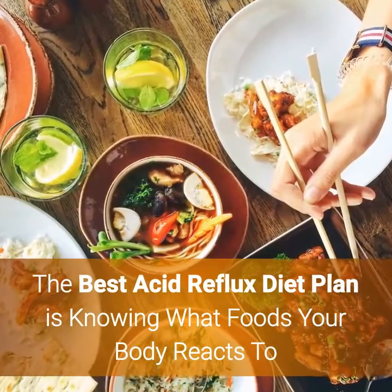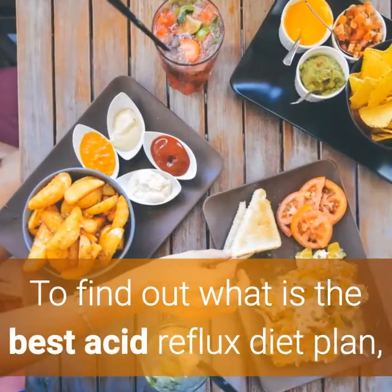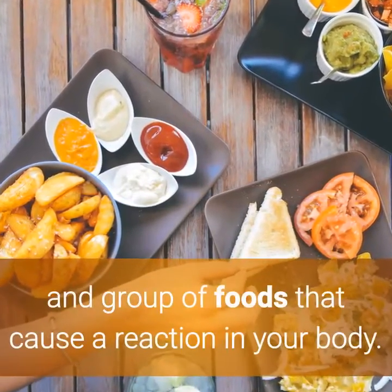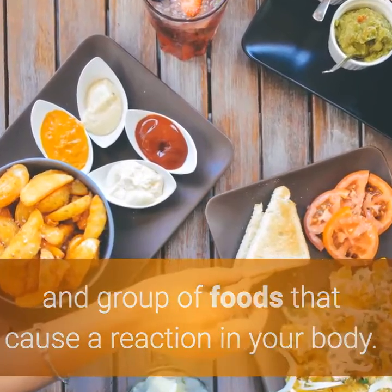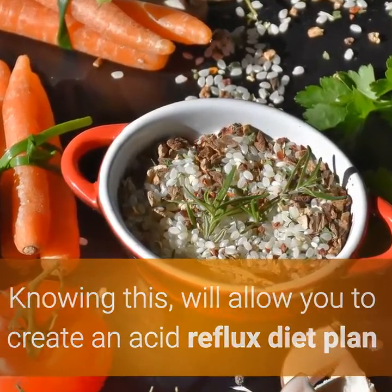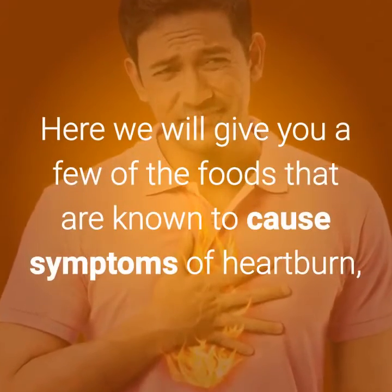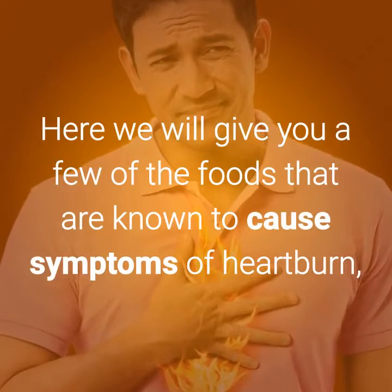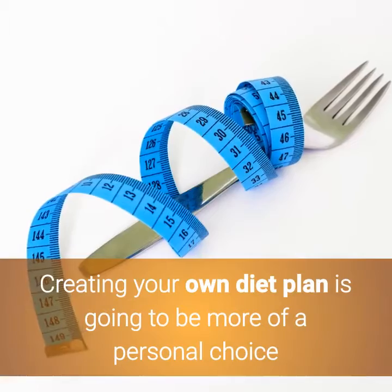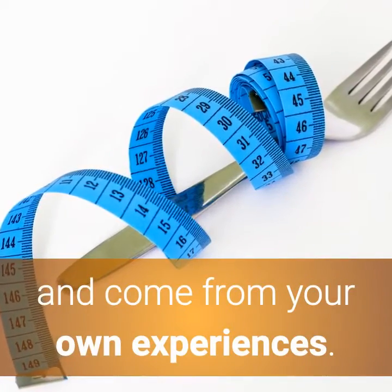The best acid reflux diet plan is knowing what foods your body reacts to. To find out what is the best acid reflux diet plan, you will ultimately need to know the type and group of foods that cause a reaction in your body. Knowing this will allow you to create an acid reflux diet plan that is best suited for your needs. Here we will give you a few of the foods that are known to cause symptoms of heartburn, and another list of foods that tend to reduce the symptoms. Creating your own diet plan is going to be more of a personal choice and come from your own experiences.